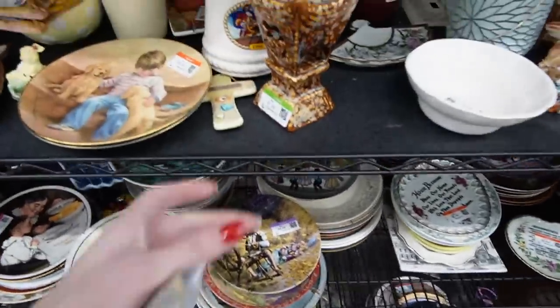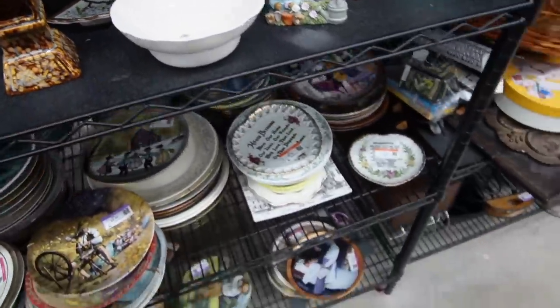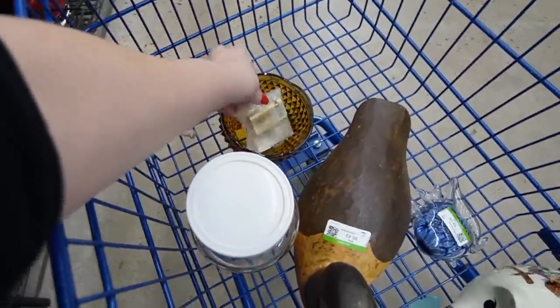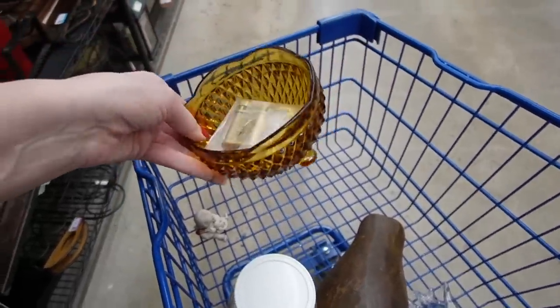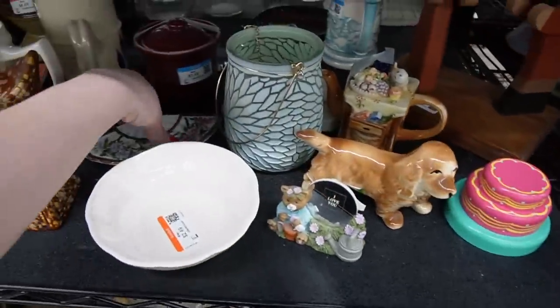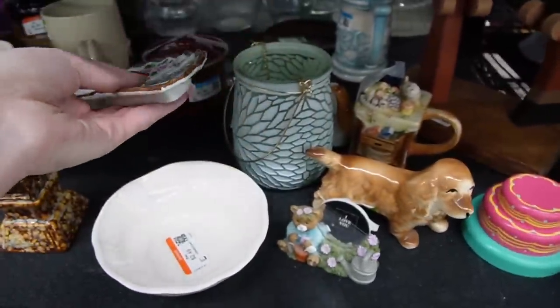I think that's it for me at this Goodwill — I'm going to move on to the next one. I don't know if I need this little amber dish though. $3.49. It's pretty — I think I've sold that before actually.